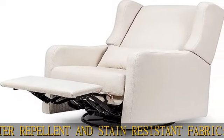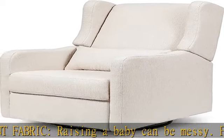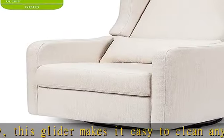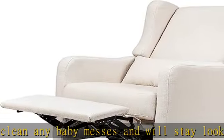GREENGUARD Gold Certified: this product has undergone rigorous scientific testing for over 10,000 chemical emissions and VOCs. It contributes to cleaner indoor air, creating a healthier environment for your baby to sleep, play, and grow. We've hidden the reclining mechanism for a more stylish, premium look. High back and plush leg rest allow for ultimate comfort. Easily open and close the leg rest without a struggle. Water-repellent and stain-resistant fabric — this glider makes it easy to clean any baby messes and will stay looking new for years to come.